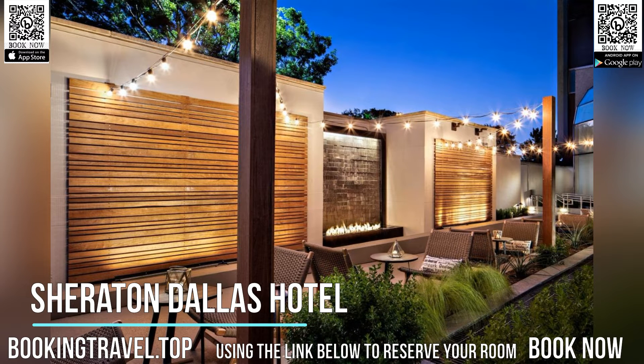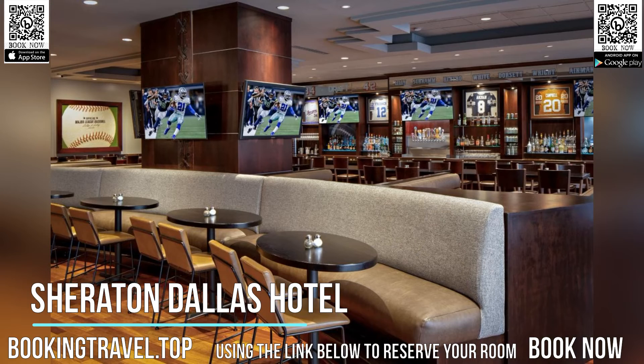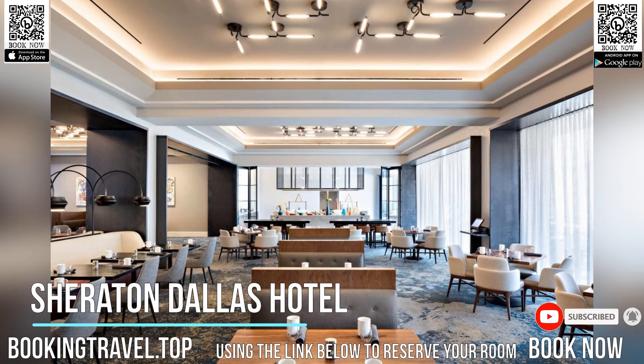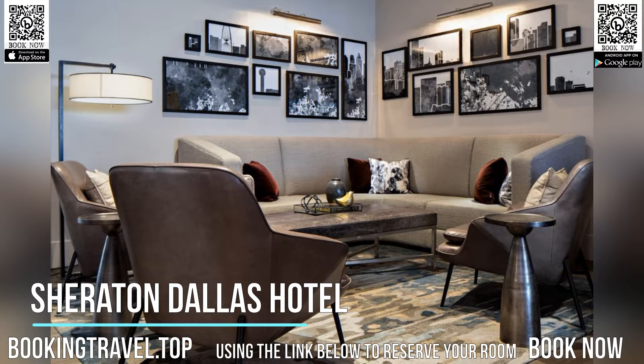Set in downtown Dallas, 400M from AT&T Performing Arts Center, the Sheraton Dallas is perfectly located and has been comprehensively transformed. The hotel features several dining options including a grab-and-go market, an outdoor pool and a fitness center.